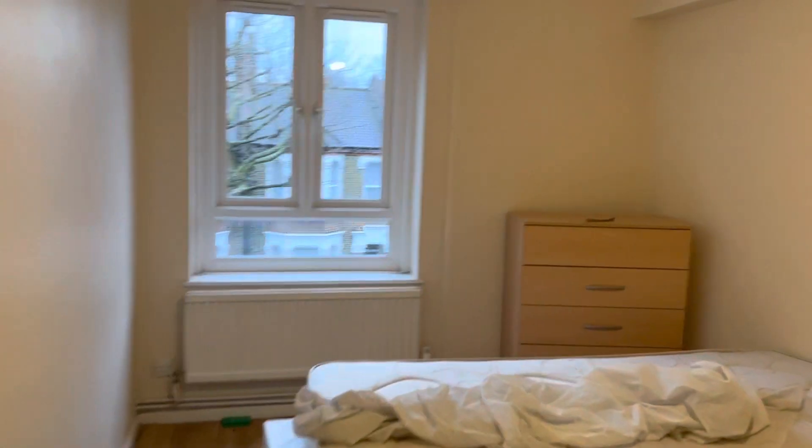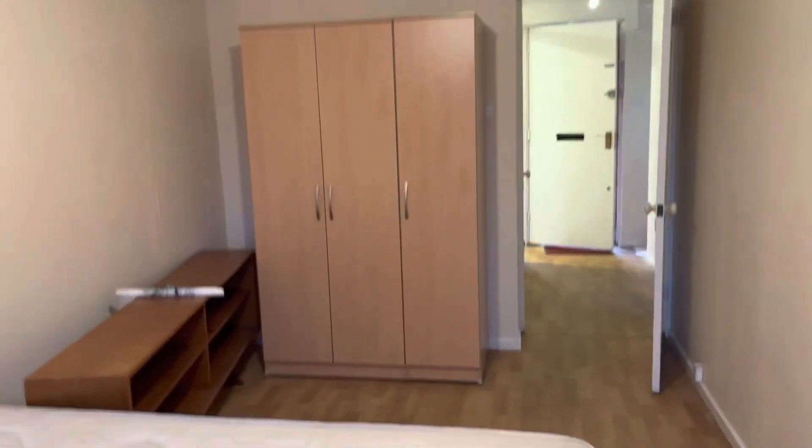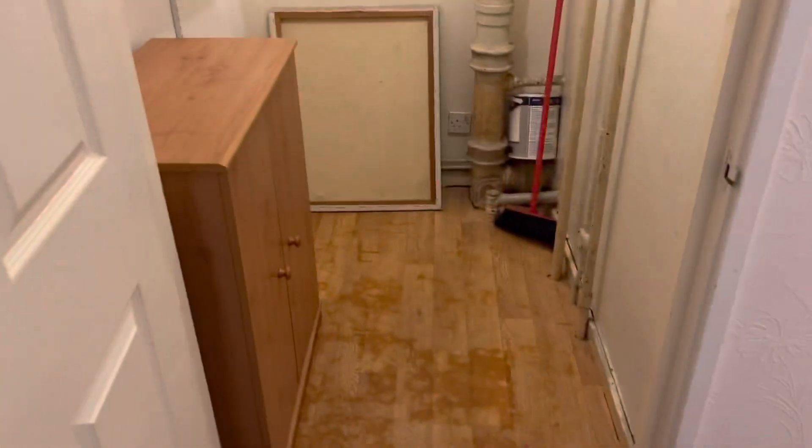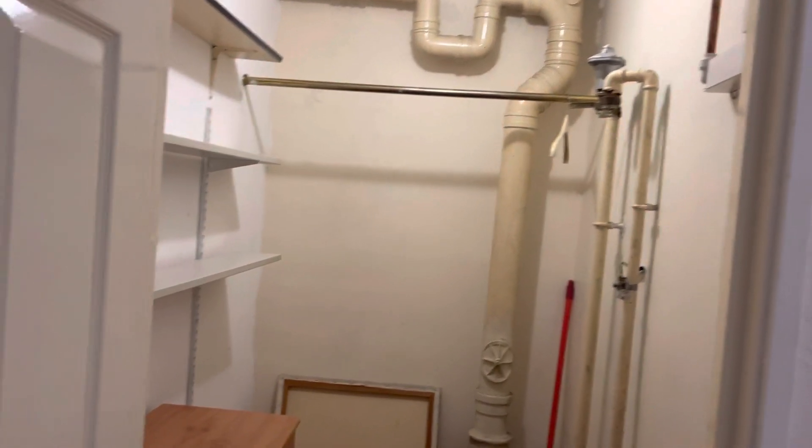To our right we have a small storage cupboard and a boiler. Next up we have the bedroom. All these rooms, as I say, are a great size. There's a large wardrobe and chest of drawers. What else I think is great about this property is that we have this huge storage cupboard — you can use it for airing your clothes out or just for storing anything you don't need immediately.